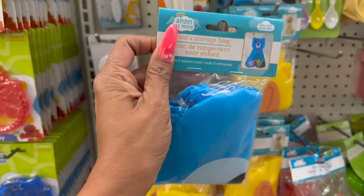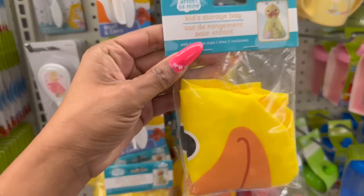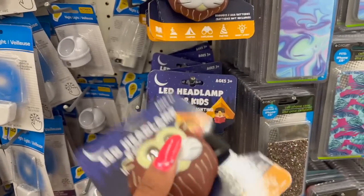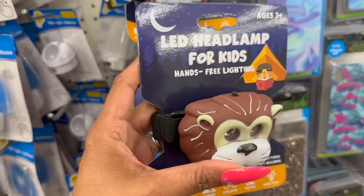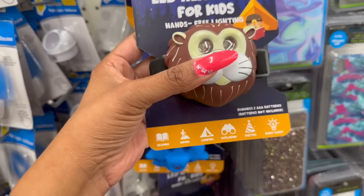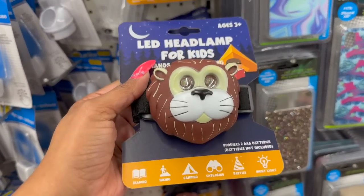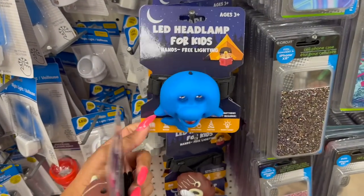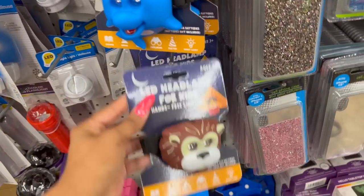New in the kids section — kids storage bags with a little bear and a duck. They also have headlamps for kids — hands-free lighting for reading, hiking, camping, exploring, parties, and nightlight use. They have a lion and a dolphin — the dolphin is so cute — and a duck. I don't know which two to grab for my grand girls who do a lot of camping in the summertime.